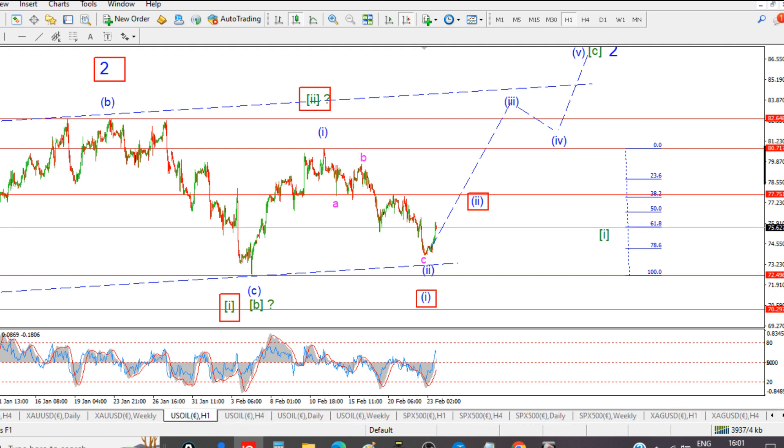Long term, I'm definitely looking lower in crude. If the stock market breaks, there's no way that crude is going to rally — that's just out of the question.